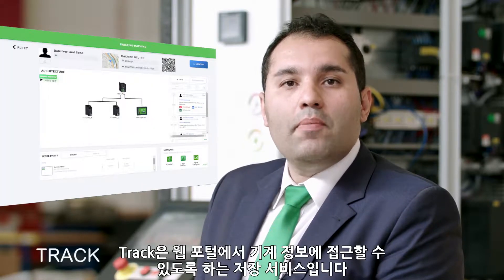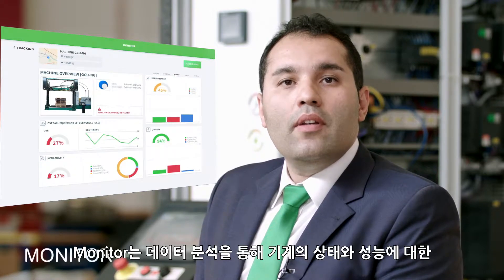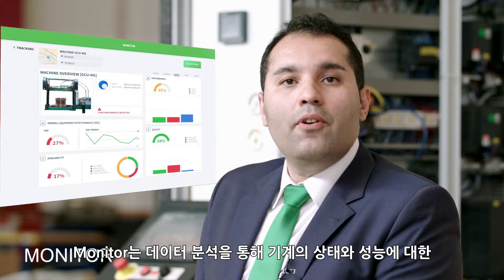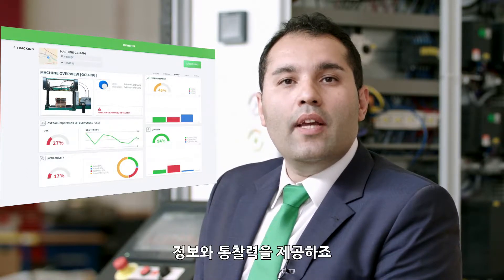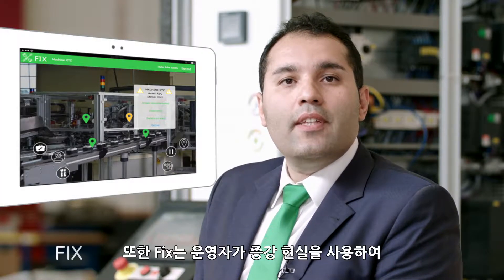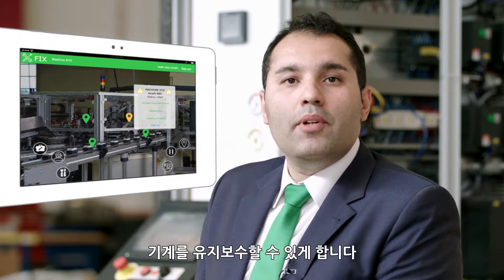Track is a repository service for accessing machine information from a web portal. Monitor delivers insights and information about machine health and performance thanks to data analytics. And Fix is empowering operators using augmented reality to maintain the machine.